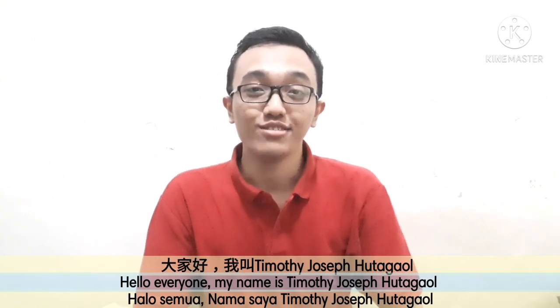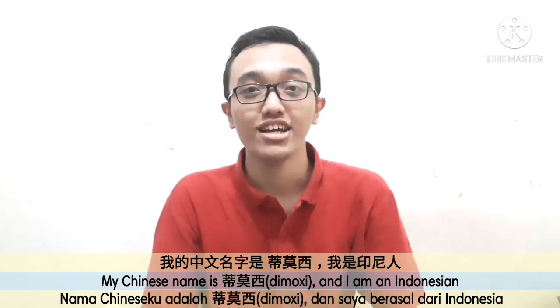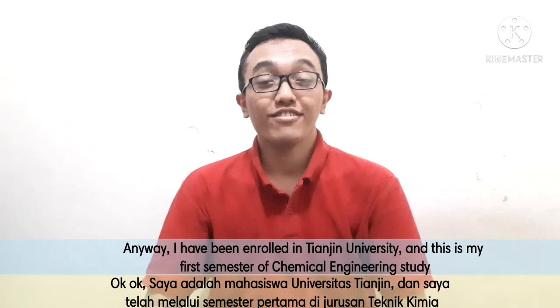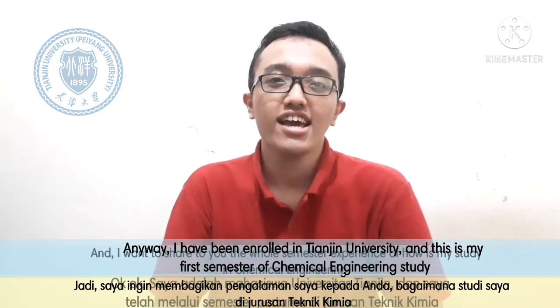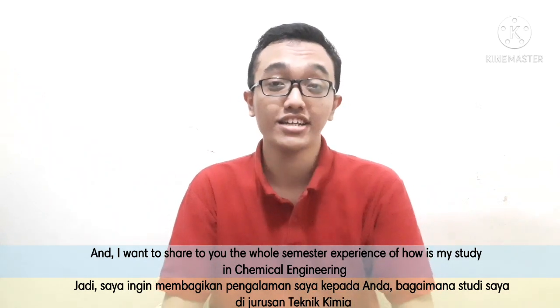Hello everyone, I'm Timo Xi, I'm Indian, I'm from Tianjin University. I've been enrolled in Tianjin University and it's my first semester in the major of chemical engineering study, and I want to share with you the whole semester experience of how to study chemical engineering.